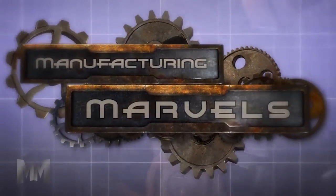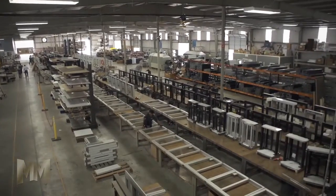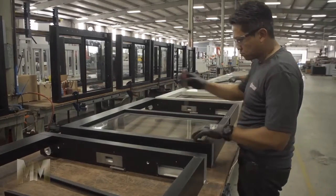Hi, this is John Criswell. Welcome to Manufacturing Marvels. In this fast-paced mobile society, businesses can't afford to not reach out to their customers. Quickserve makes it happen.